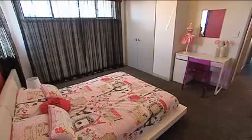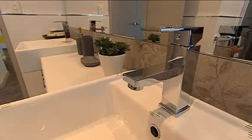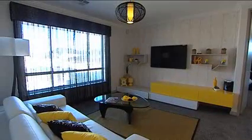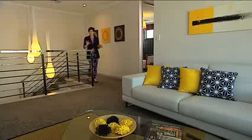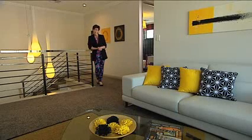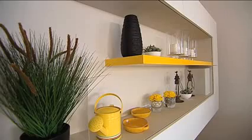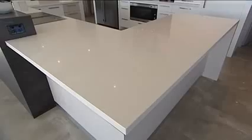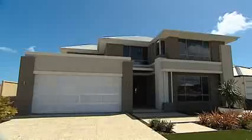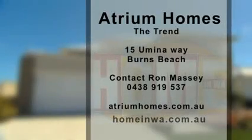Upstairs are three large bedrooms with walk-in robes, the family bathroom with its twin vanity and luxurious deep bath, and another sitting area which can easily be used as a games room, children's study or a teenager's retreat. The Trend breaks new ground in contemporary living but doesn't compromise on style or quality. It also offers great value for money, making it even more attractive to families. And because it's an Atrium home, you can be assured that the emphasis is on quality construction and materials, backed by award-winning pride in craftsmanship and a strong commitment to personal service. Visit The Trend in Burns Beach or check out the Atrium website for more information.